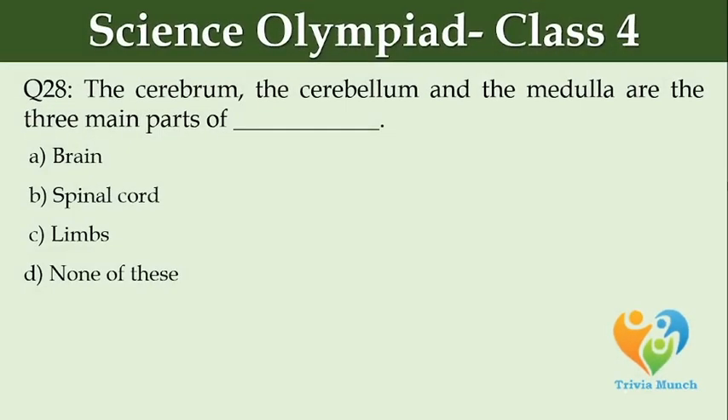The cerebrum, the cerebellum, and the medulla are the three main parts of dash. Option A: brain. Option B: spinal cord. Option C: limbs. Option D: none of these.